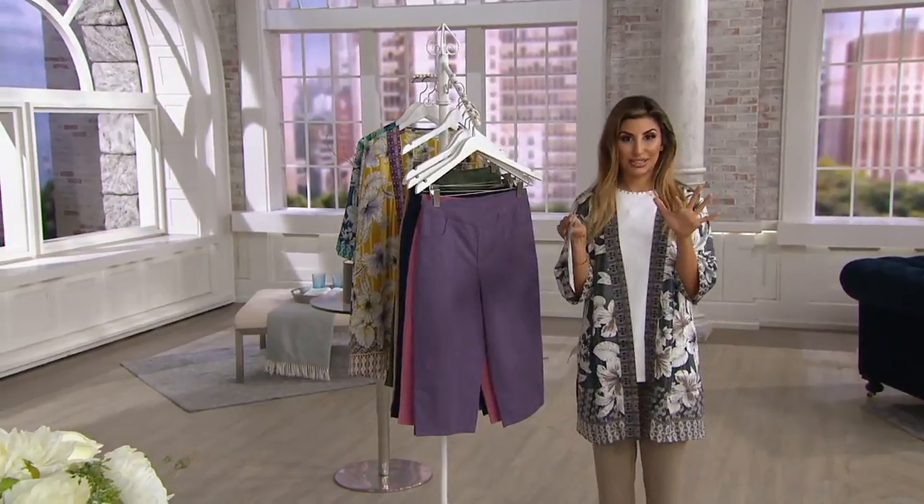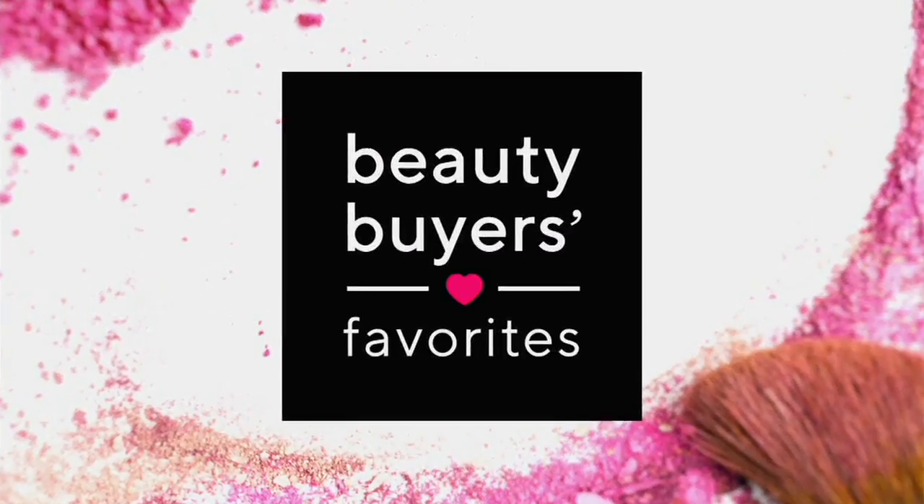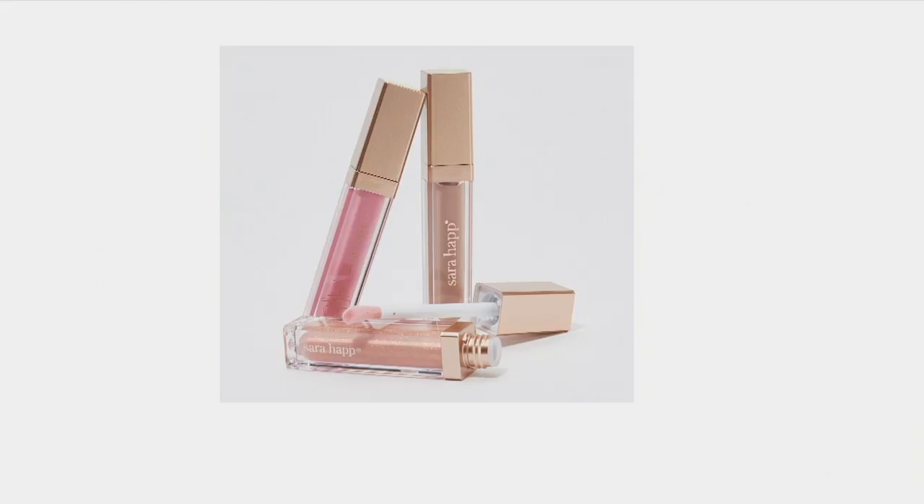Oh my gosh, there's so much I'm excited about as we celebrate a big beauty day. This is one of my favorite things in the show. I'll see you in the next video.